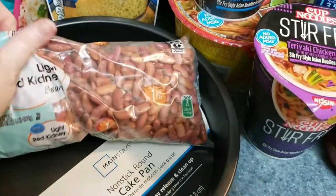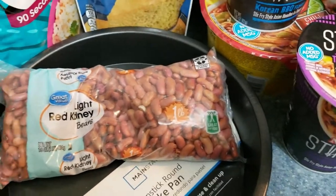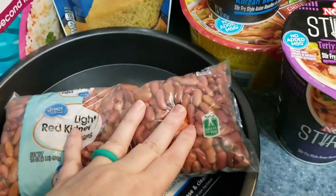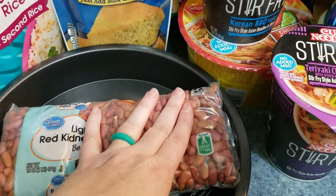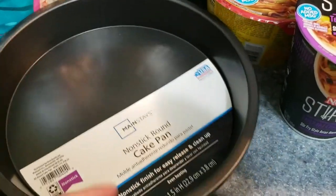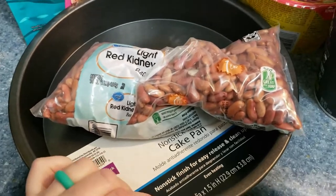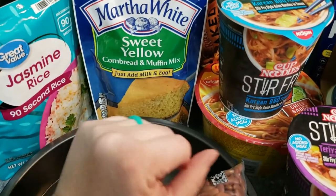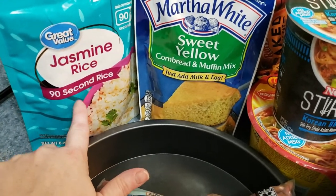I got some red kidney beans because I'm going to try out red beans and rice — that's what the smoked sausage and celery were for. I saw a recipe on Lemonade Mom Vanessa's channel and it looked really good, so I'm going to try that. I also got two round non-stick cake pans since mine looked pretty beat up — very inexpensive. Also a cornbread mix, some jasmine rice, and I'll probably also make some cauliflower rice.